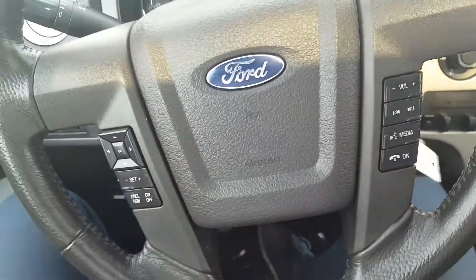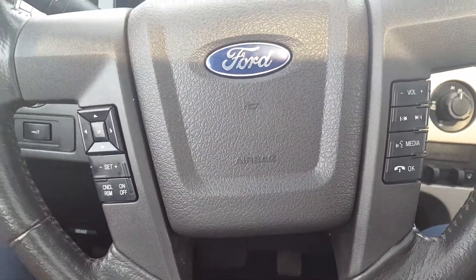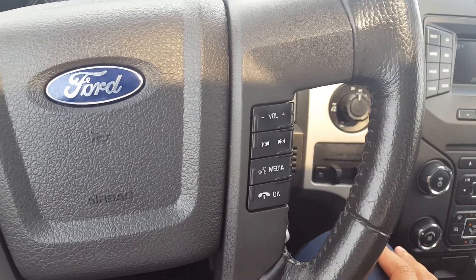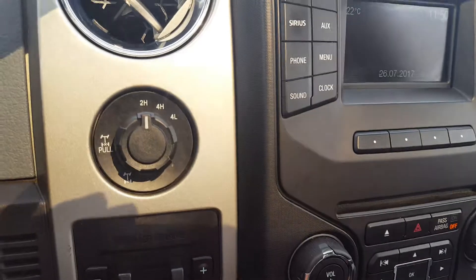On your steering wheel you've got some control options for your display up front on the odometer. Underneath that you've got your cruise control settings and some volume and audio controls, as well as your hands-free media.